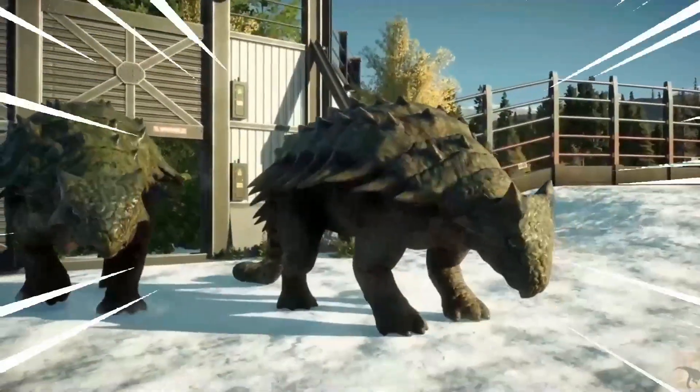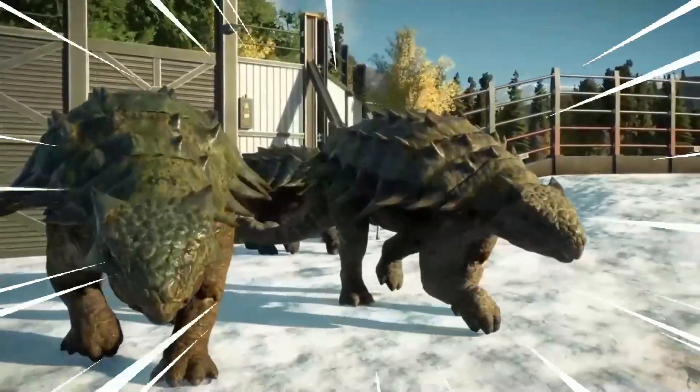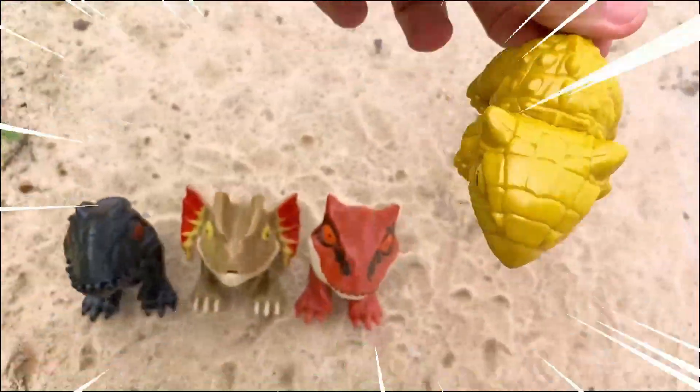The Ankylosaurus is a unique dinosaur known for its heavily armored body. With its impressive defensive adaptations, the Ankylosaurus was a formidable presence in the prehistoric world.